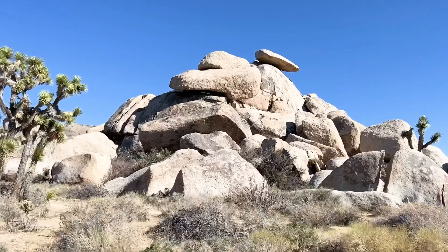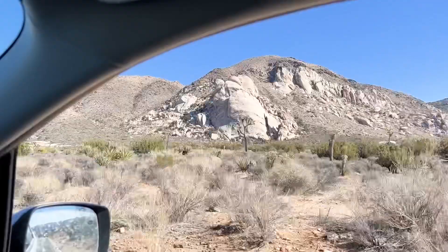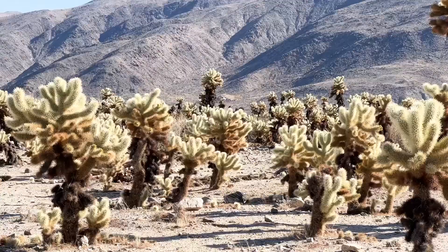I don't think that Joshua Tree is super dog friendly, which is fine, so the plan is just to start at one end of the park and drive kind of through it and come out the other end, and then head on our merry way.